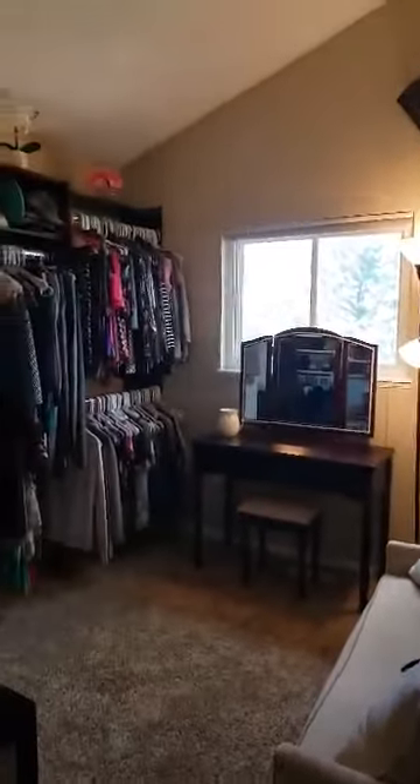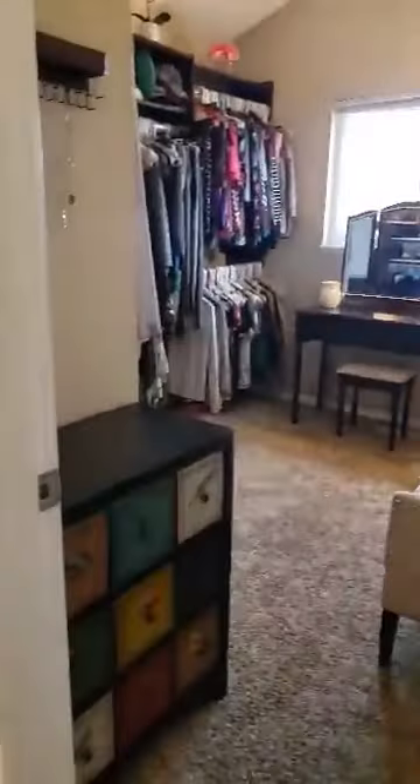This is bedroom number three, and this is every woman's dream. Right now it actually is a sheet closet. Vaulted ceiling, great lighting in here, very spacious. This seller was lucky enough to be able to use this bedroom as a closet.